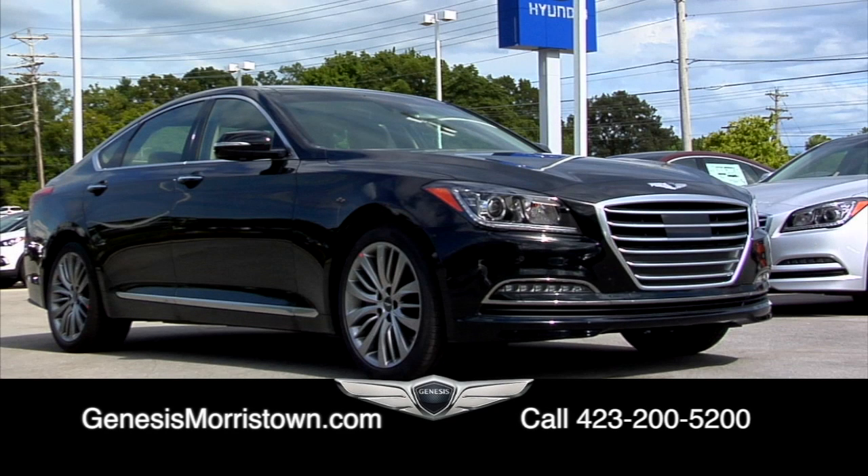For more information on this Caspian Black Genesis G80, log on to GenesisMorristown.com or call 423-200-5200. Genesis Morristown at Morristown Hyundai, where we're keeping it awesome!